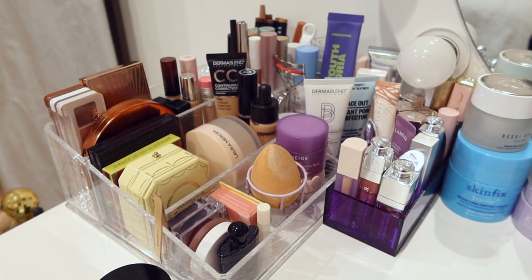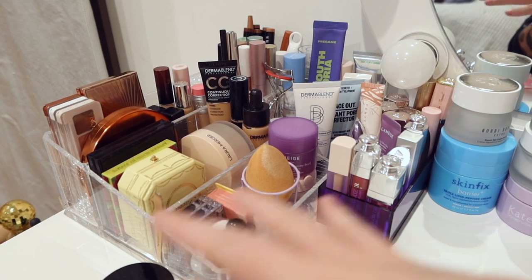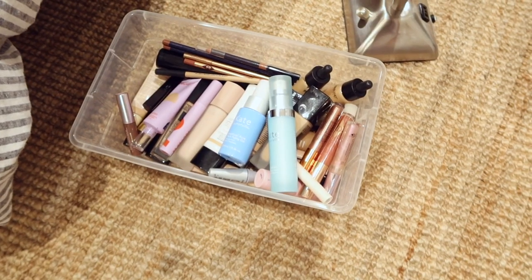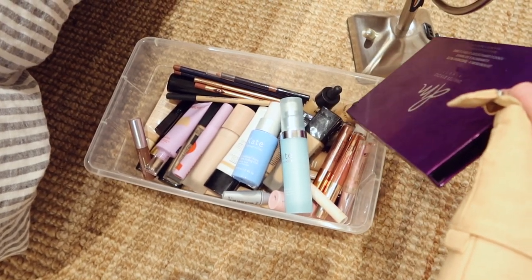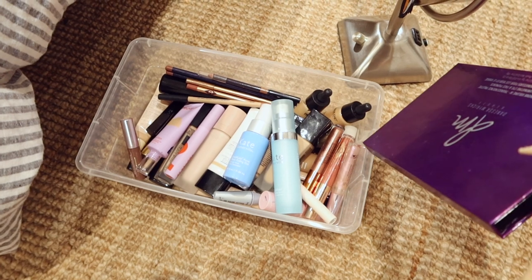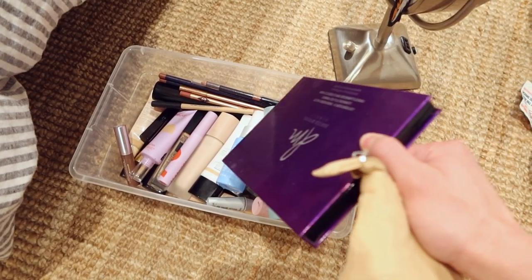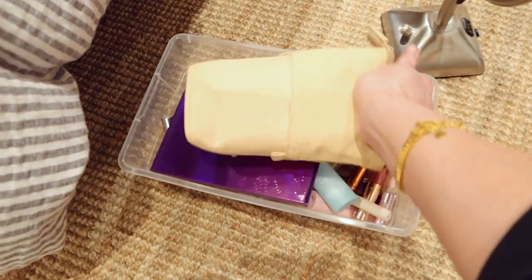It took me a really long time, but it definitely looks a lot better than it did and now it has everything that I use right here. That was all the stuff that was in there. A lot of these are just colors that I'm just not into right now. So I have another area where I store foundation colors and stuff, but some of them are definitely really old.